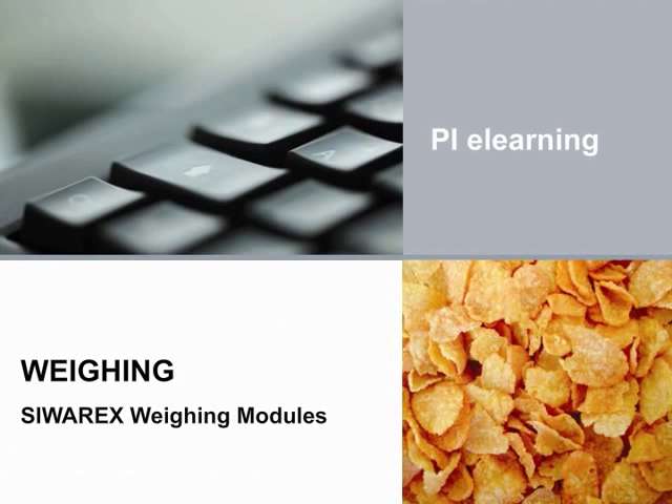Hi there, my name is Stephanie. In this module, it is my pleasure to present our CIVRx Weighing Modules. These interactive e-learning modules have the menu on the left side of the screen and the control buttons on the bottom to help you navigate. Let's get started!